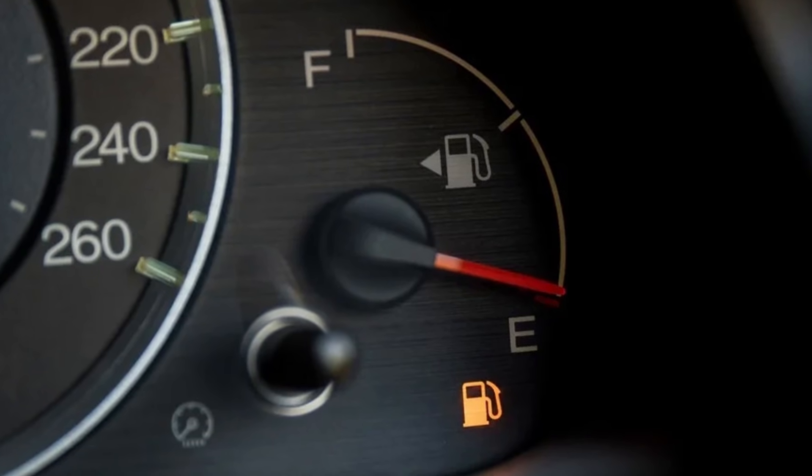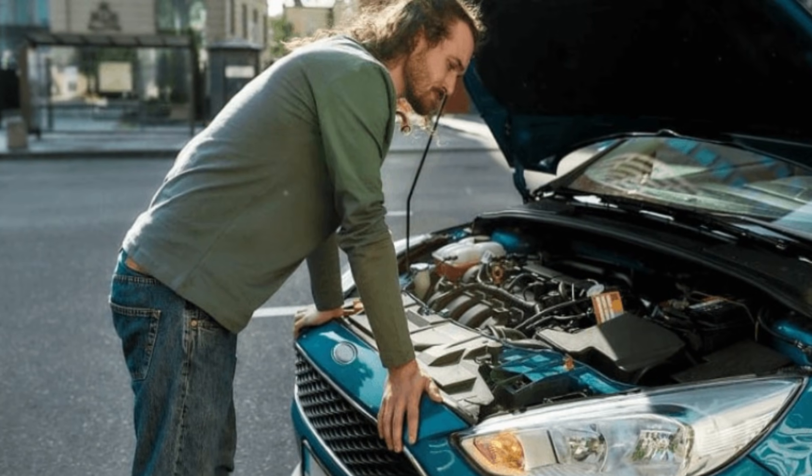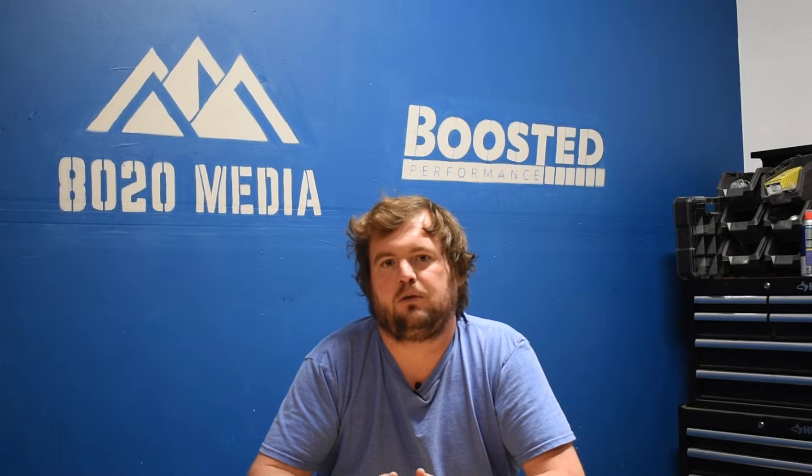Obviously, just keep in mind your fuel gauge likely isn't displaying the correct fuel levels. As such, it's certainly important to know how much fuel you have in the car so you don't run out and potentially get stranded. But this is something that you can continue driving with without any risk to the vehicle or yourself.